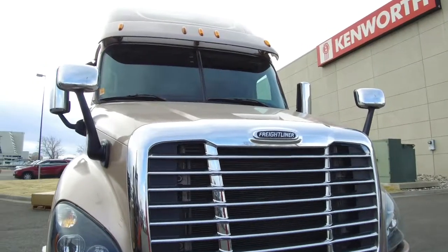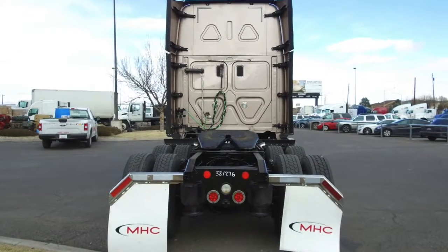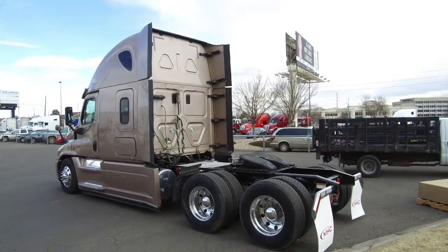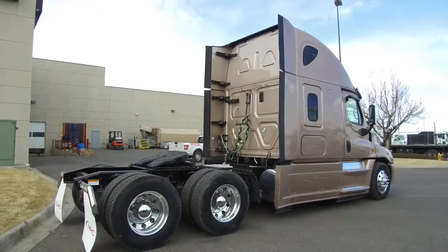There are matched units on the MHC lot with different mileage. This particular truck sits at 379,000 miles. These Freightliners come with a top of the line warranty package. You can talk with an MHC salesman for more details.